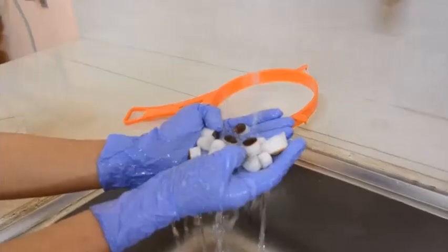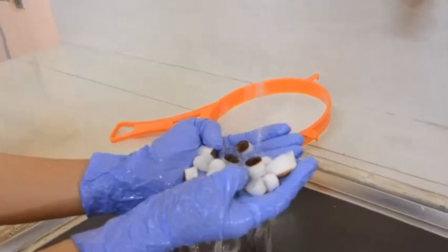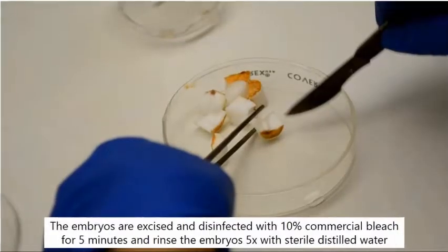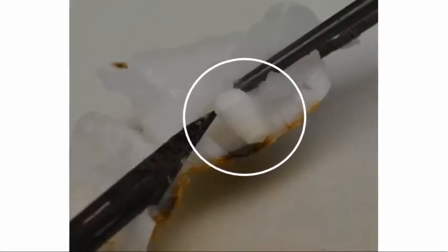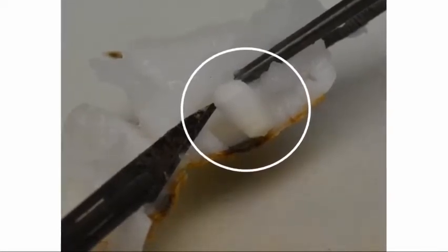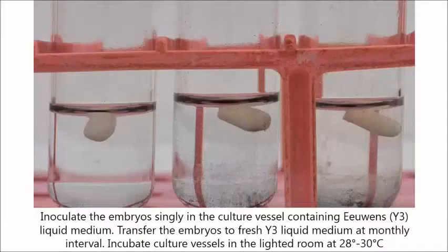Wash the endosperm plugs with soap and water. The endosperm plugs are disinfected with 100% commercial bleach. Excise the embryo without damaging it, then collect the embryos in a sterile flask with sterile water. Ideally, the excised embryo should be free from any cuts or damages. Avoid damaging the shoot meristem.